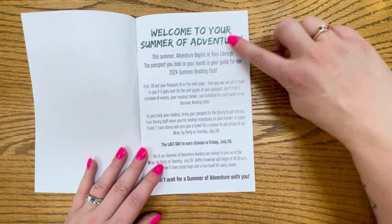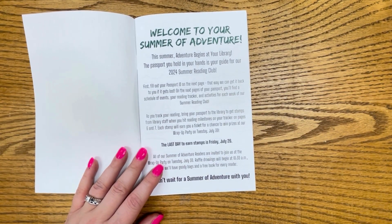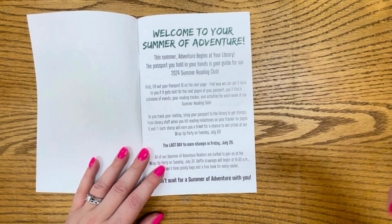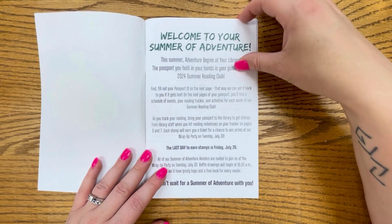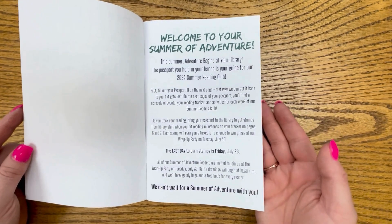So the first page here is just a quick overview of the summer reading program and what's inside the passport and all of that good stuff. It'll tell you how you can earn raffle tickets, which is one of the new things that we're doing this year, and it will tell you when you can earn those and when the last day to earn them is.